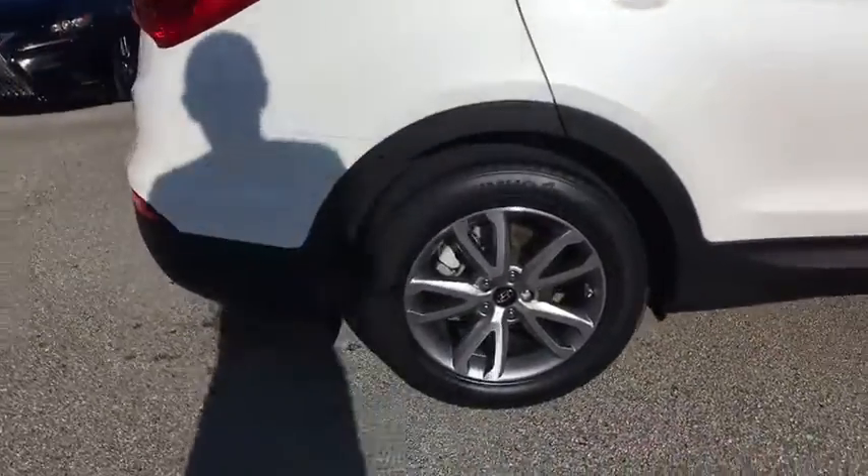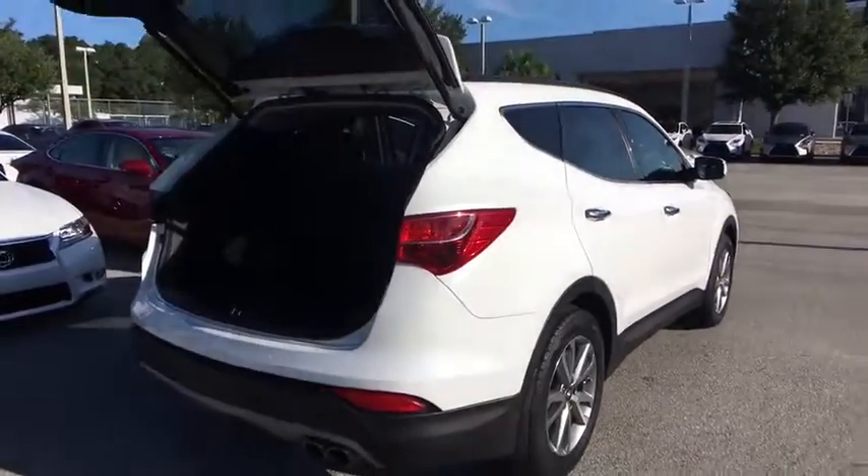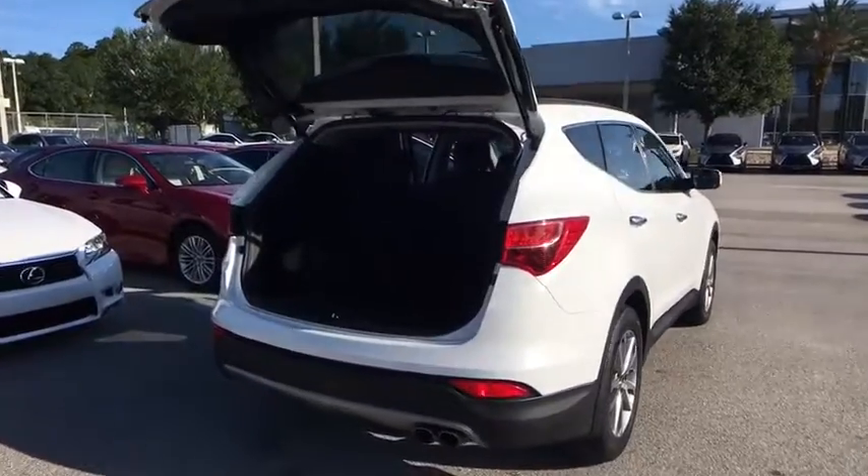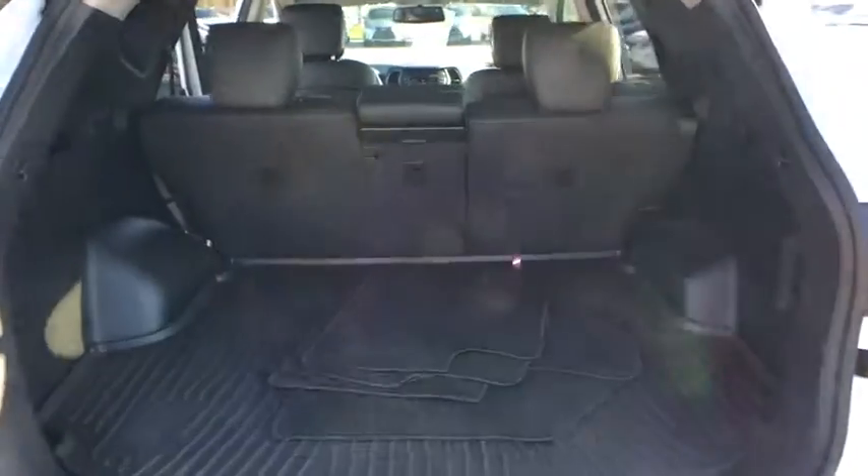Stability control, keyless entry, traction control, power passenger seat, backup camera, anti-lock braking system, power liftgate, steering wheel audio controls, leather-wrapped steering wheel.